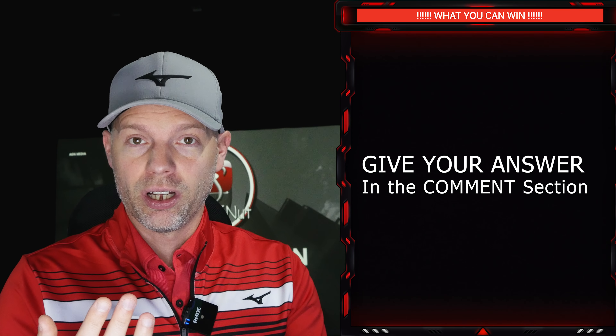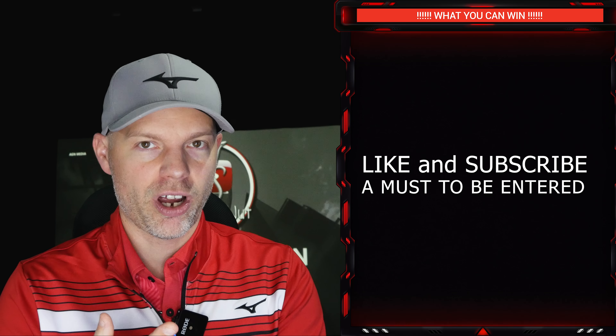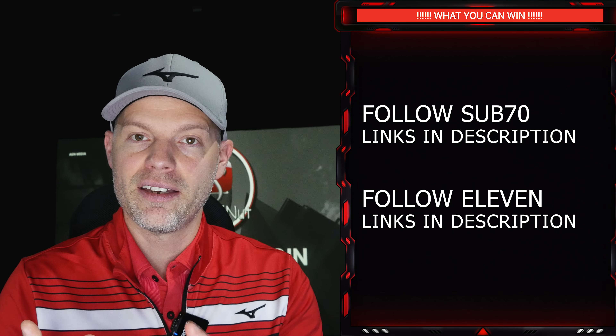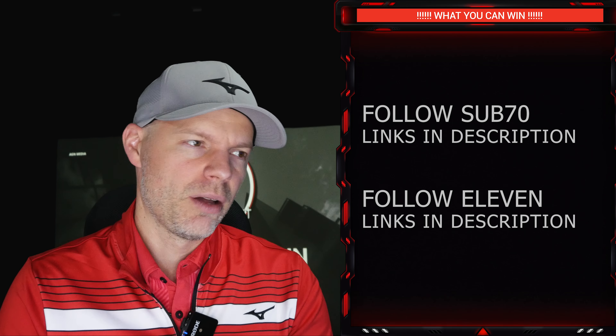The only things you have to do: answer the question by leaving a comment, like the video, be a subscriber, and join the socials of Sub 70 Golf and 11 Golf on Facebook and Instagram. As long as you do that, you qualify. Every single time you answer, just put your answer down, like, and subscribe, and at the end we'll get all the information together to see who got closest.